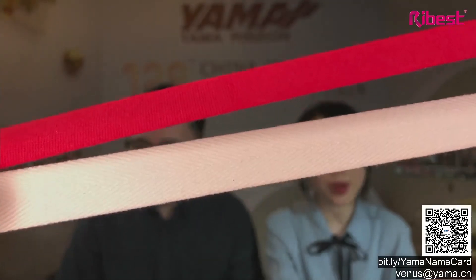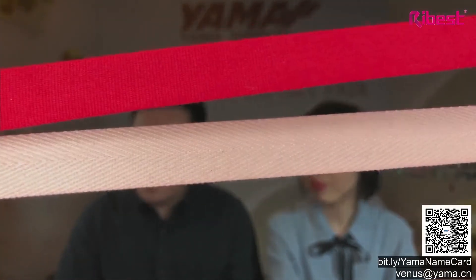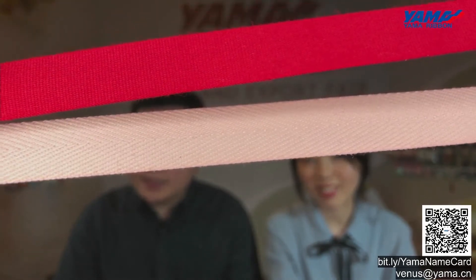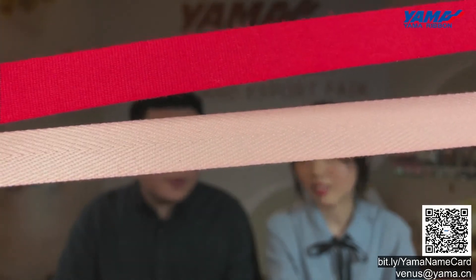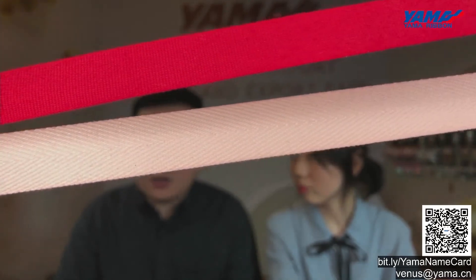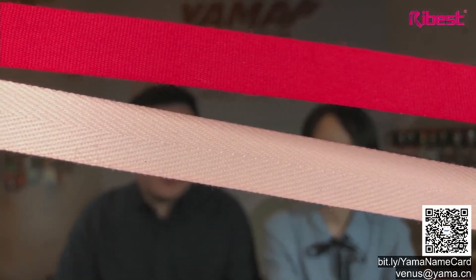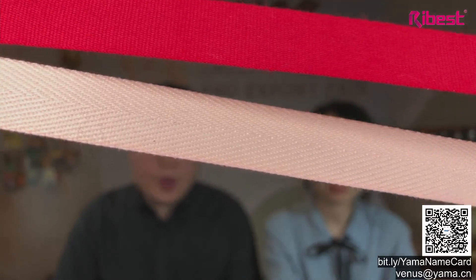There are three textures available for your choice: taffeta single or double, herringbone, and grosgrain. You can see on the screen — the first one is the regular cotton ribbon and the lower one is the herringbone ribbon. Herringbone ribbon we also call the trio cotton ribbon. Based on cotton ribbon, we can do multi-color screen prints from one color up to seven colors.